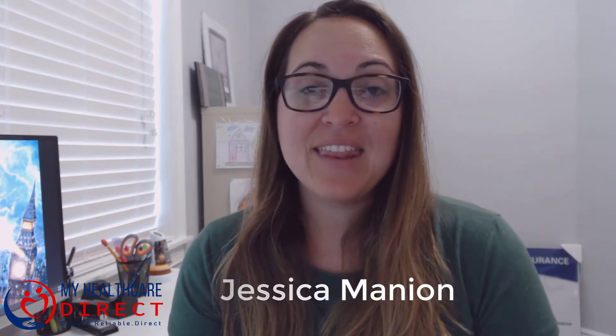So you want a Medicare supplement but you can't afford those high premiums? Hi, I'm Jessica Mannion at My Health Care Direct, and in this video I'm going to be going over a Medicare supplement option for those of you who want the flexibility of a supplement but don't have the funds to purchase a plan G or an N.